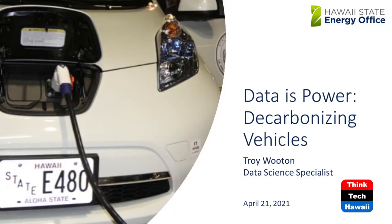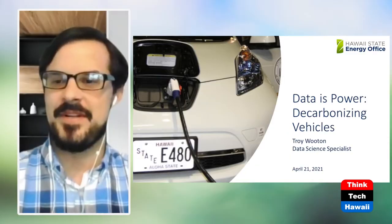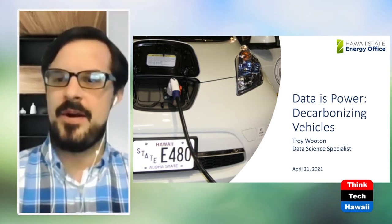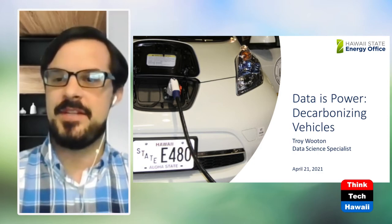Let's get on with "Data is Power" and decarbonizing our vehicles here in Hawaii. So I'm here today to talk about how we can leverage data and data analytics to inform our efforts to decarbonize transportation and vehicles within the state of Hawaii.